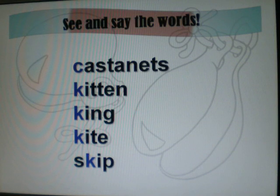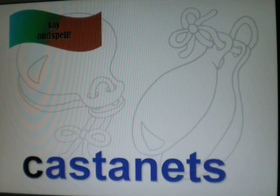Let's see and say the words again. Castanets. Castanets. Kitten. Kitten. King. King. Kite. Kite. Skip. Castanets. Castanets. K-A-ST-A-N-E-T-S. Castanets.